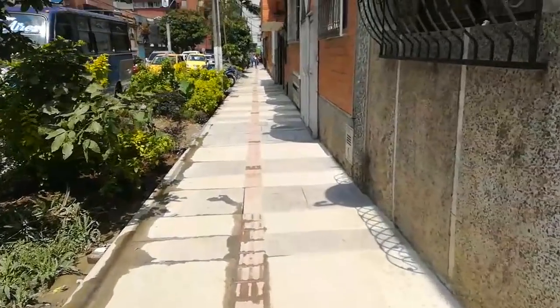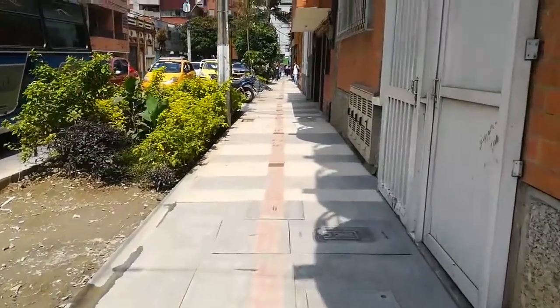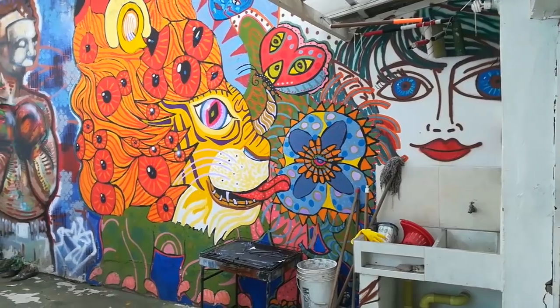So the first thing I had to do was to find some like-minded people. I did some Googling and found out about this place called Jöra Space — it's a makerspace in the center of Medellin.